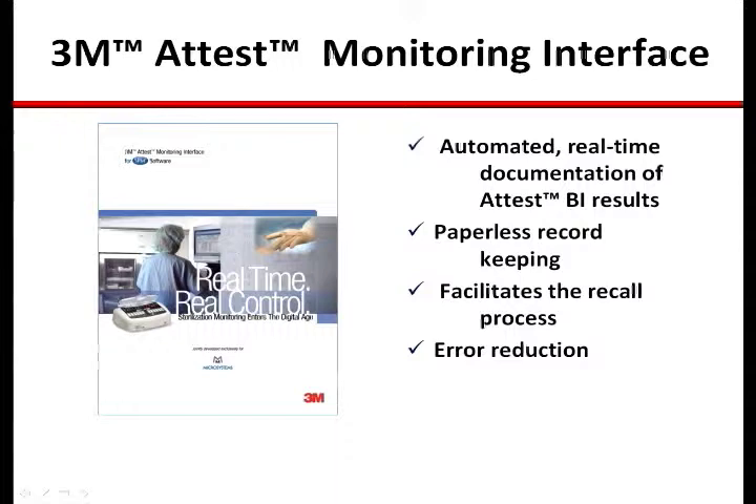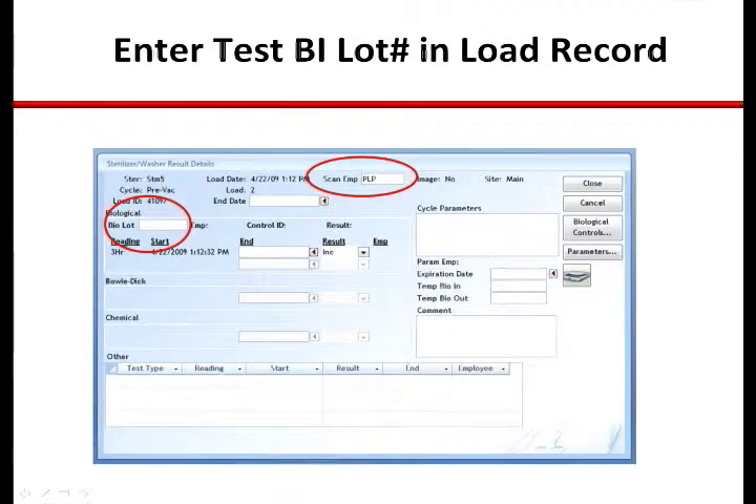Additionally, the interface can significantly reduce errors in labor consumption associated with manual recordkeeping and is an essential ingredient in any strategy to go paperless. Finally, as will be discussed in greater detail, the system provides comprehensive tools for managing all aspects of any recall situation.